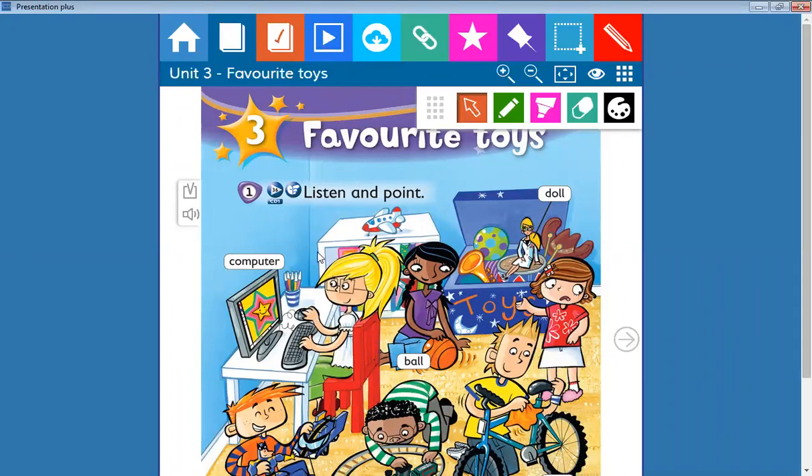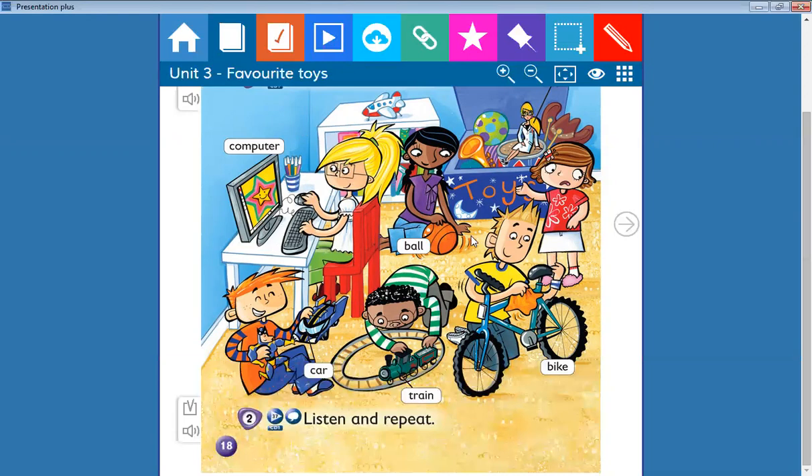Yes, great! Computer. Repeat with me: computer. Okay, great! What about this one? The word starts with B.